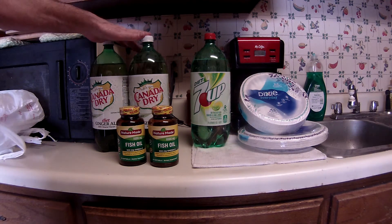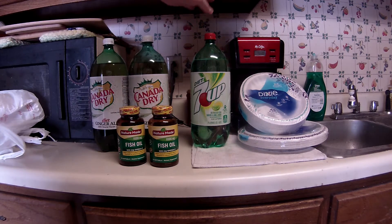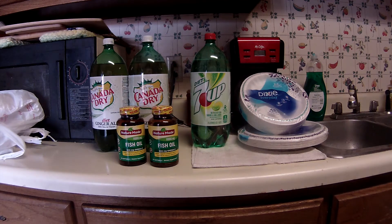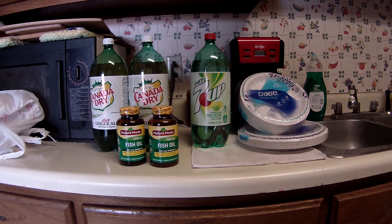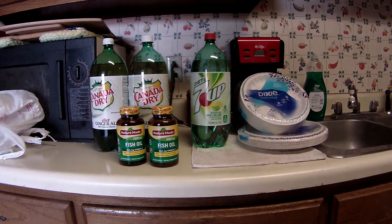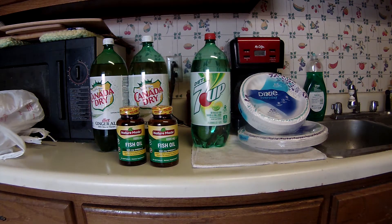There's a $0.25 rebate when you buy two of these, and a $0.25 rebate when you buy one of these. I believe there is a bonus, but my phone doesn't say yet — it's still processing. So I may get a bonus out of that too. I don't know how much it's going to be.